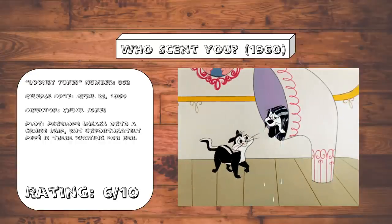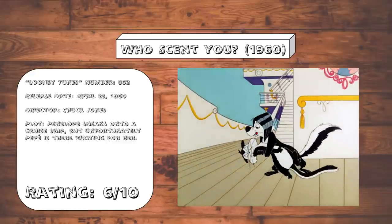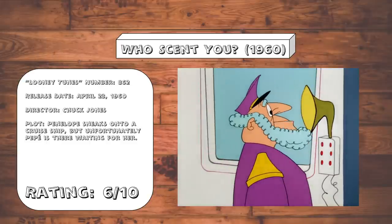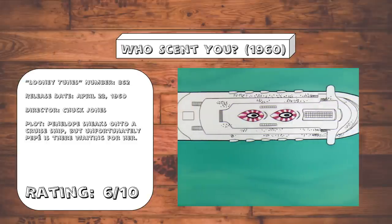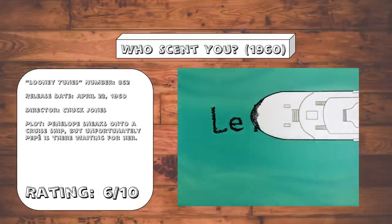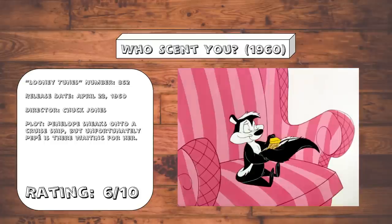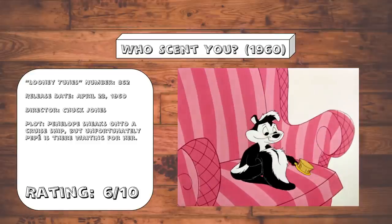Who Scent You? As far as Pepe Le Pew cartoons go that don't stray too far from the formula, this one's passable enough. Probably the most interesting thing about this one is that apparently in this universe, skunks are so repulsive that a bunch of people would be willing to drown themselves rather than be forced to smell their stench. It really does make you wonder just how badly does Pepe actually stink?